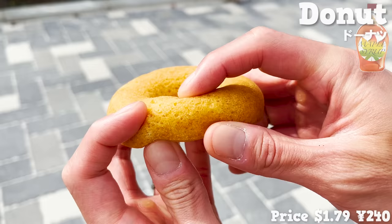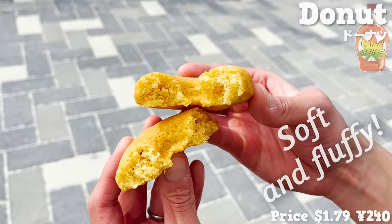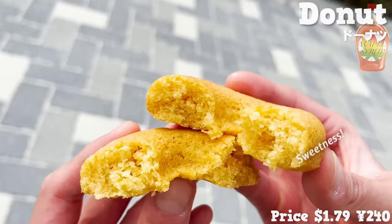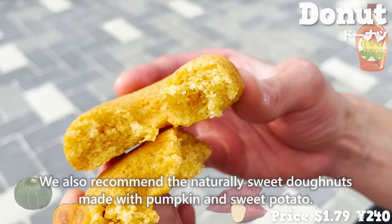The texture is soft and fluffy, and the maple syrup has a nice sweetness. We also recommend the naturally sweet donuts made with pumpkin and sweet potato.